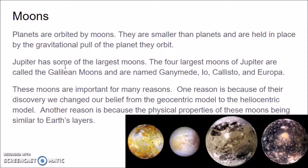Jupiter has some of the largest moons. The four largest moons of Jupiter are called the Galilean moons, named Ganymede, Io, Callisto, and Europa. These moons are very important. Their discovery by Galileo — that's why they're called Galilean moons — he discovered them with his telescope. Because of their discovery, we changed our belief from the geocentric model of the solar system to the heliocentric model. That was very important.